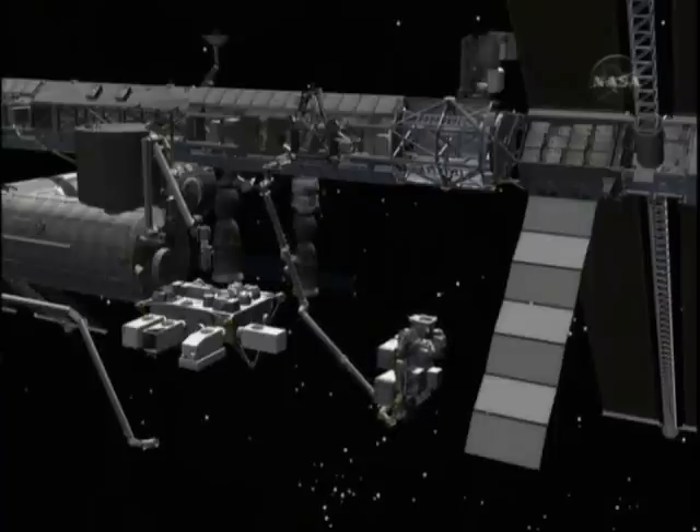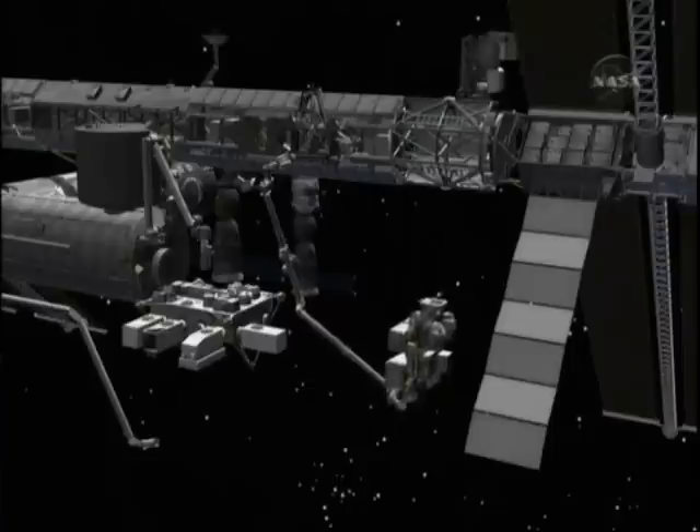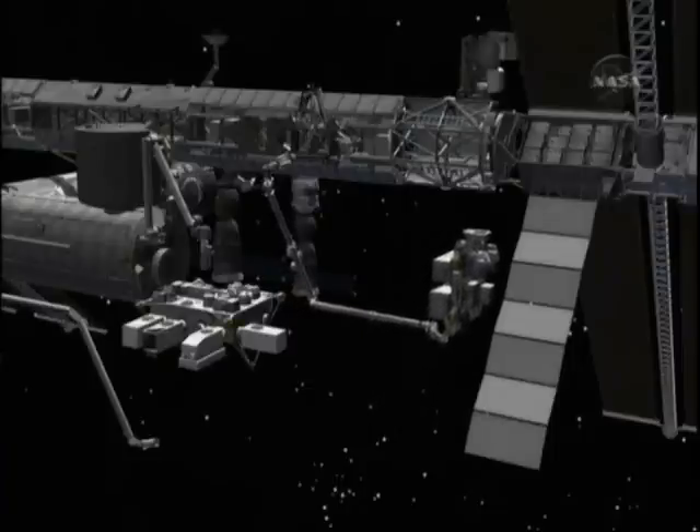These ELCs are absolutely huge. They carry very large spare parts on board that might be needed in the future for the station.